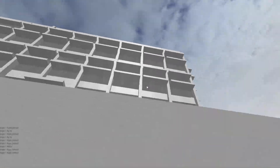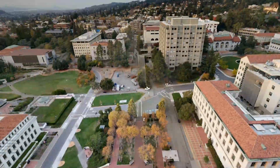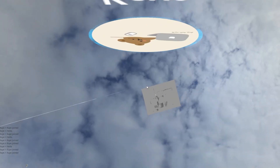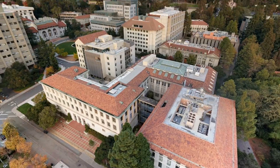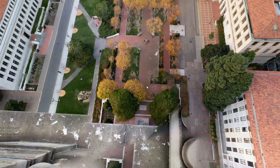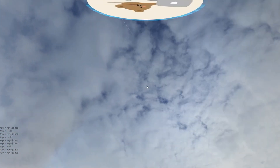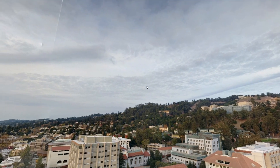Maybe if I just jump off Worcester... Goodbye! Where am I going? Oh! Living my dreams. Where's the Campanile? Goodbye world. Eternally falling into the void of Berkeley.